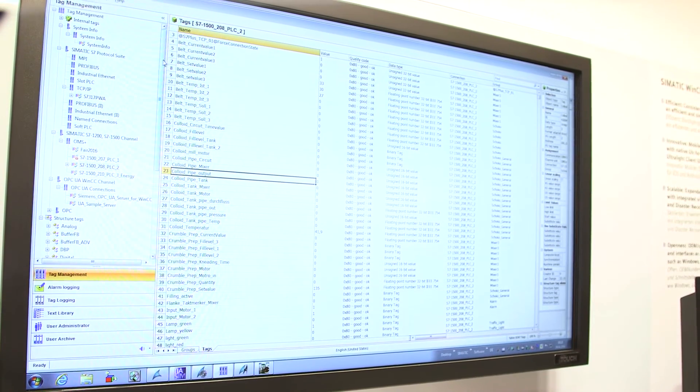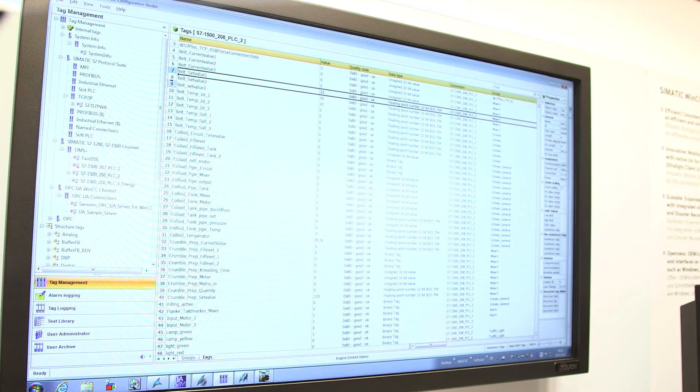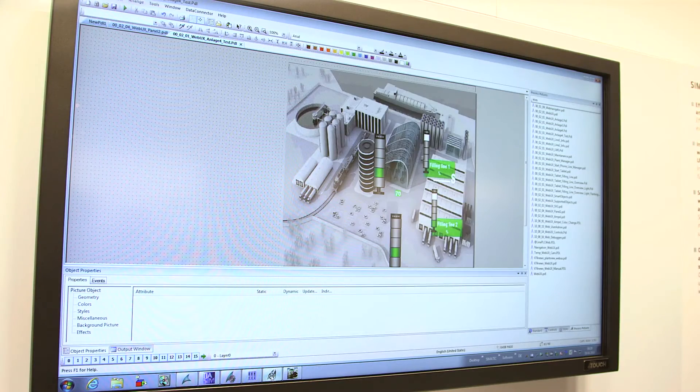Efficient engineering is a precondition to realize SCADA projects with minimal effort. The configuration of all central components is therefore handled consistently in the innovated WinCC Configuration Studio. Different drag-and-drop options are now available in Configuration Studio for improved usability — for example, tags can be easily dragged into Graphics Designer with a mouse in order to set a parameter of trend control.